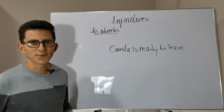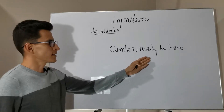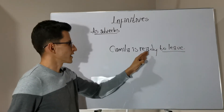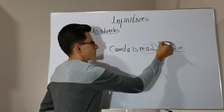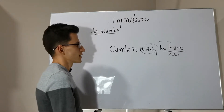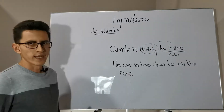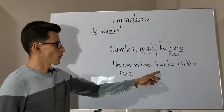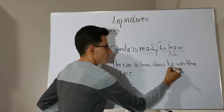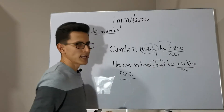Now let's see how an infinitive acting as an adverb can modify an adjective. Consider the sentence: 'Camilla is ready to live.' The infinitive 'to live' is modifying the adjective 'ready.' Remember that only adverbs can modify adjectives. Here's another example: 'Her car is too slow to win the race.' The infinitive 'to win the race' is acting as an adverb modifying the adjective 'slow.'